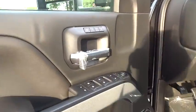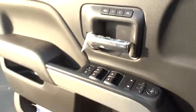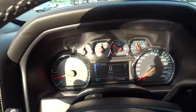Four-wheel disc brakes, four-wheel drive, universal garage door opener, AM-FM stereo radio.